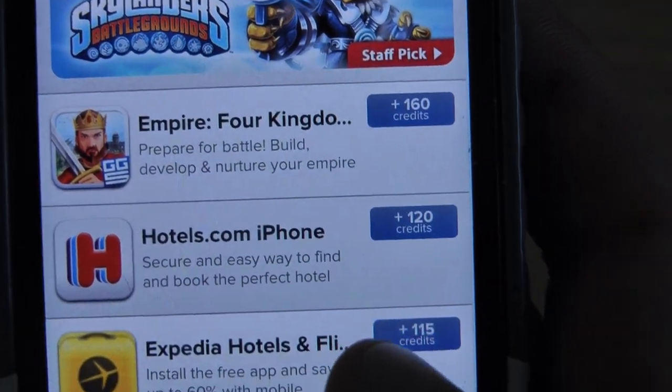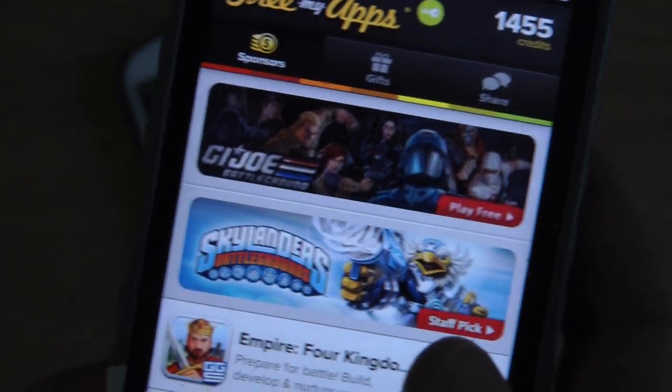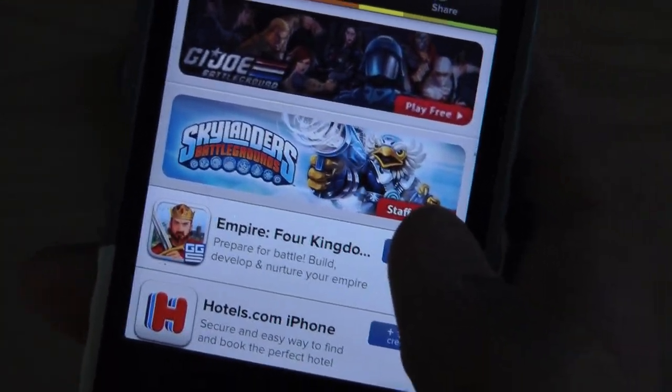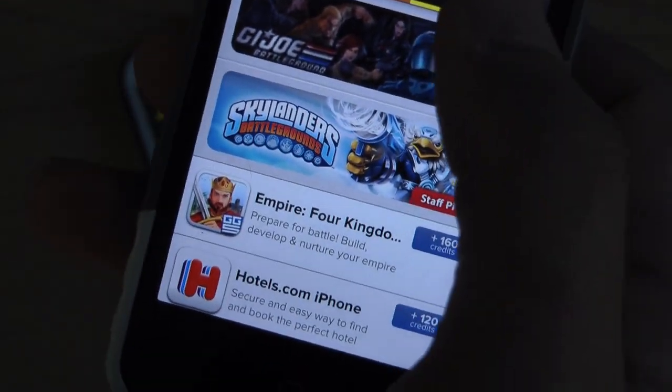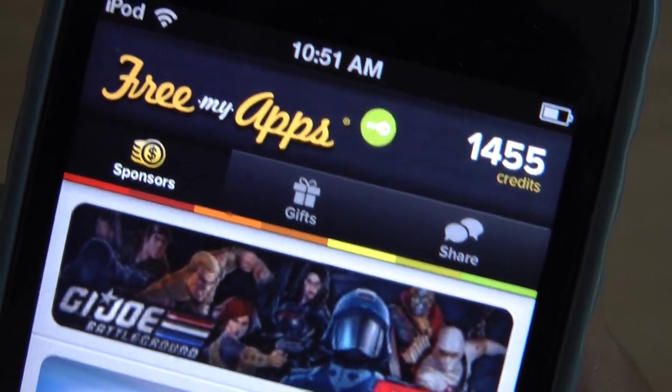You can see 160, 120, 115 — these are just the credit values they have now. What you do is you download these free apps and run them for just like 30 seconds or so, not long. Then you come back to the site and it will give you credits for those. Those credits build up — you can see I have 1,455.